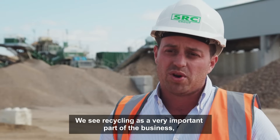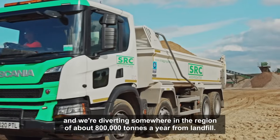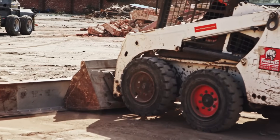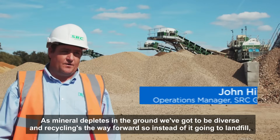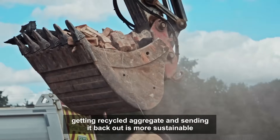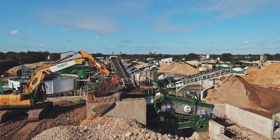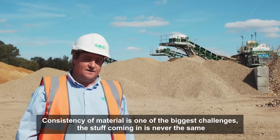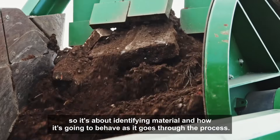We see recycling as a very important part of the business. It's the right thing to be doing for the environment, and we're diverting somewhere in the region of about 800,000 tons a year from landfill. As mineral depletes in the ground we've got to be diverse, and recycling is the way forward — getting it recycled and sending it back out is more sustainable than digging it out of the ground, washing it, and selling it on. Consistency of material is one of the biggest challenges; the stuff coming in is never the same, so it's about identifying material and how it's going to behave as it goes through the process.